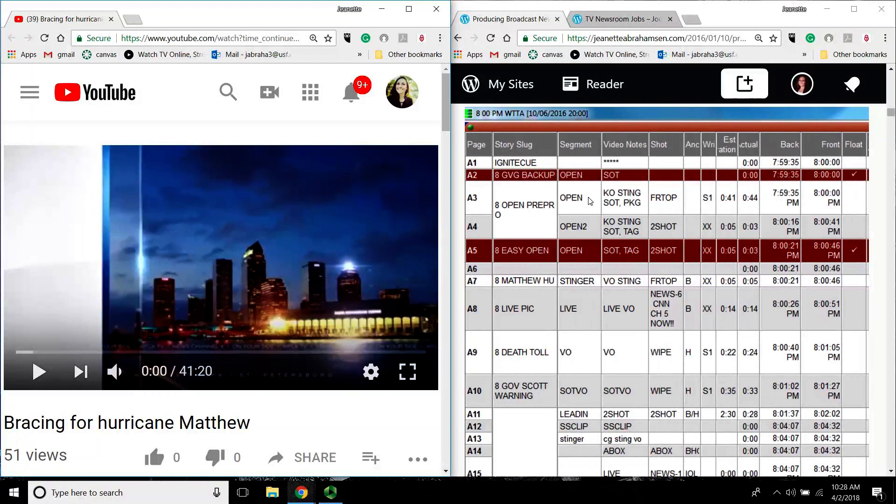Let's take a look at the Hurricane Matthew newscast now. We're going to start at A3 with a pre-produced open, about 41 seconds or so. A5 is floated because it was my backup open. Follow along with all of these things, and then we'll take a look at why we floated A16 and A17 once we get there.